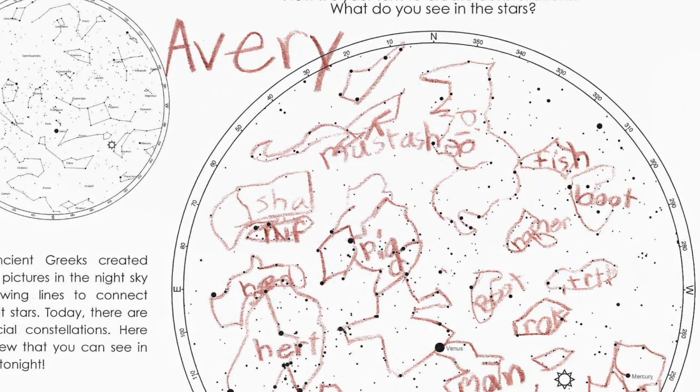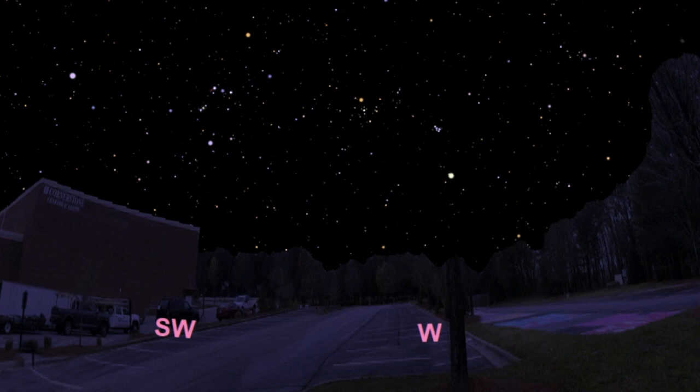Did you know you can even see planets in the night sky without a telescope, with just your eyes? If you go outside shortly after sunset over the next couple of weeks, that really bright star-like object you see in the west isn't a star — it's the planet Venus. And if you feel like waking up really early, if you go outside just before sunrise and look towards the east, you'll see three bright planets: Mars, Jupiter, and Saturn.